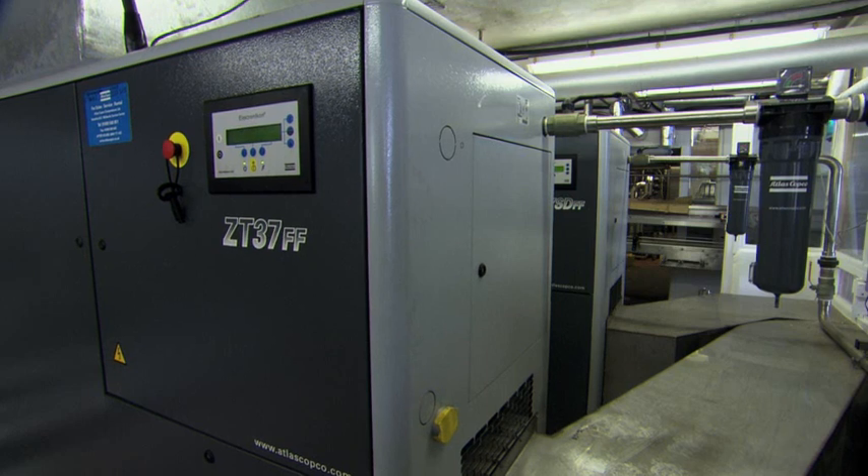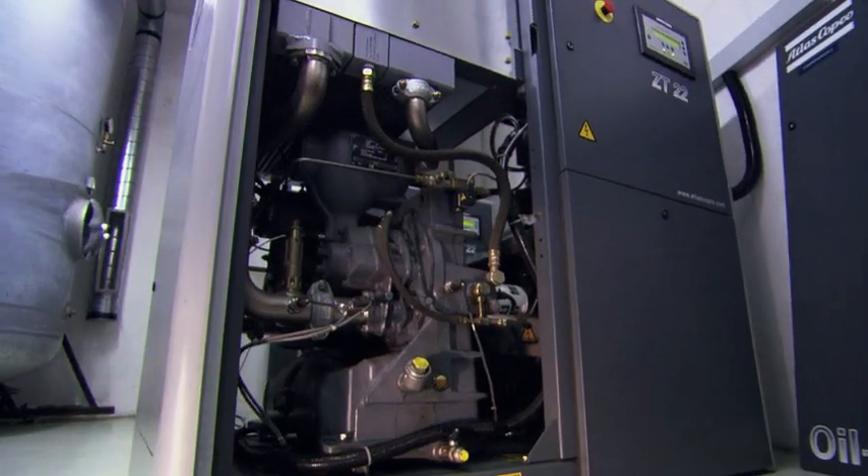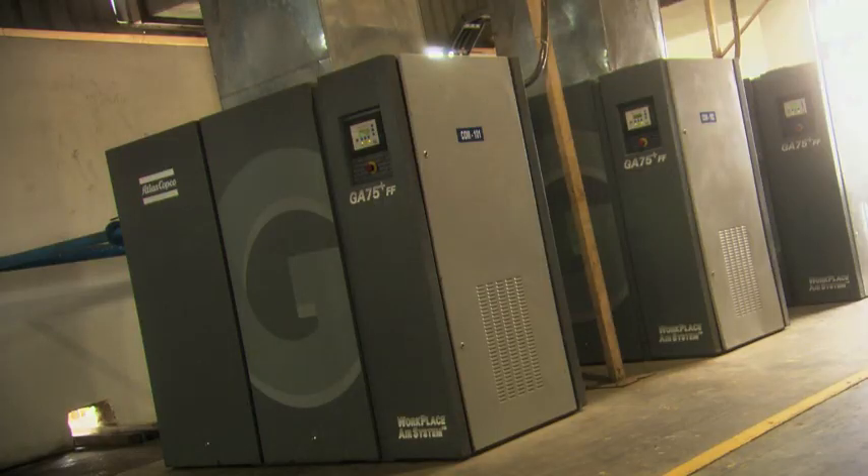VSD technology, full feature units, and our energy recovery system — three technological trump cards from Atlas Copco that benefit our customers and the environment.